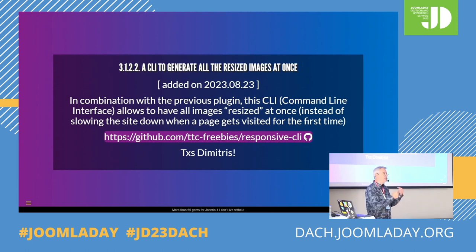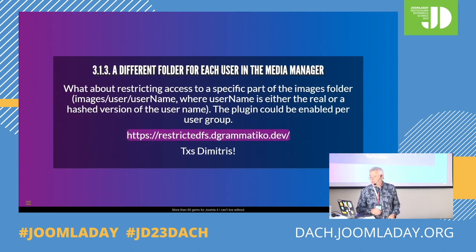Something linked to the previous one: Dimitris also wrote a command line interface so that you can pre-generate all those resized images, so that you're not depending on visitors visiting a page for those images to be generated for the first time. Still Dimitris — a different folder for each user in the Media Manager. In some cases you don't want users to see everything or be able to delete anything. So that's a little plugin allowing a unique folder for each user.